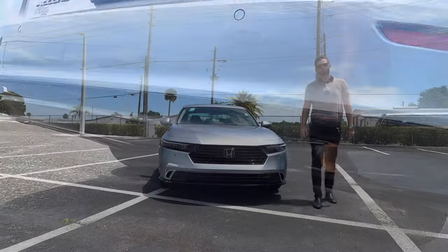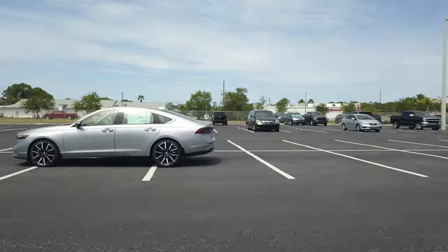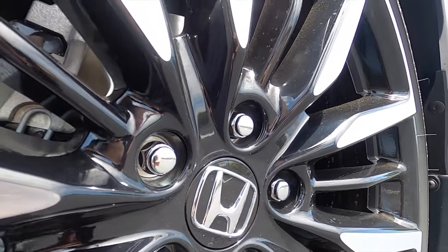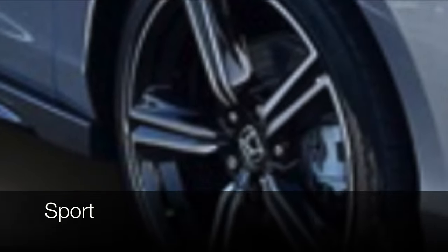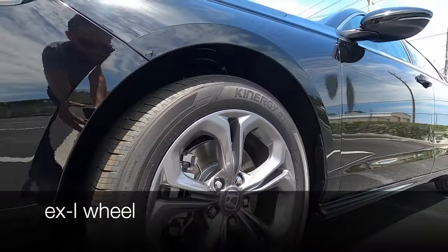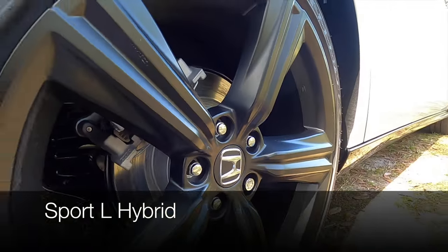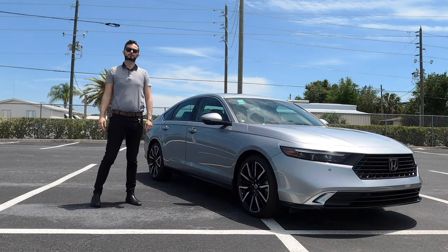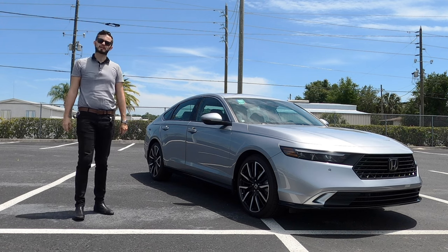The front track is six inches wider, with a retuned suspension for the chassis, but it's also smoother. It rides on 19-inch machine-finish alloy wheels with black inserts on the Touring. The base Sport Hybrid gets 19-inch wheels, the EX-L Hybrid gets 17-inch, and the Sport-L Hybrid gets a 19-inch matte black. Curb weight is 3,532 pounds with a 61/39 weight distribution.